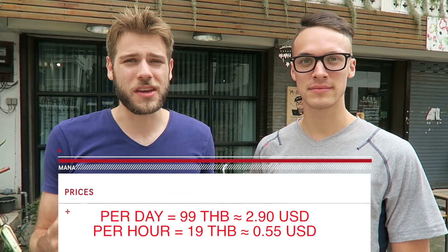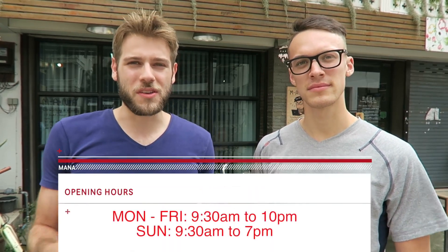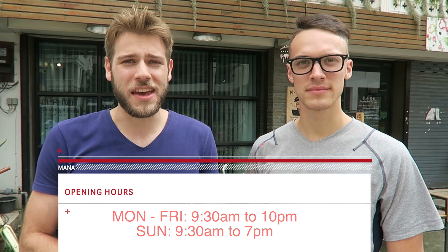Alright, just finished up at Manor — I'm actually quite surprised. It's got a lot of things going for it. Really inexpensive: you can get really good coffee for 40 baht, and you can get a day's co-working for 100 baht. Not the best place if you want to work 24/7 or get up really early — the opening hours are from 9:30 a.m. till 10.